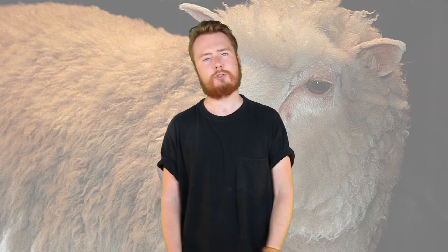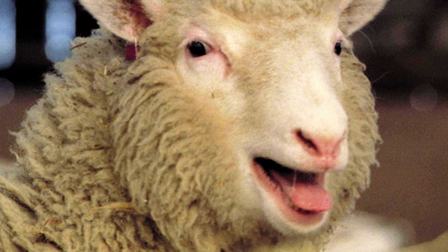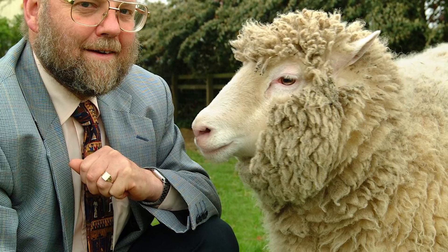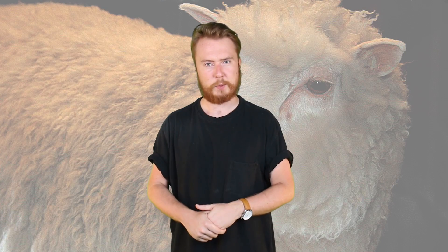Moving on to number 8 we have Dolly the Sheep. Some of you may have heard of this one before. Dolly was a sheep — she was also the first mammal to be cloned from an adult cell. She was born in Scotland after scientists from the University of Edinburgh did years of research and failed attempts.